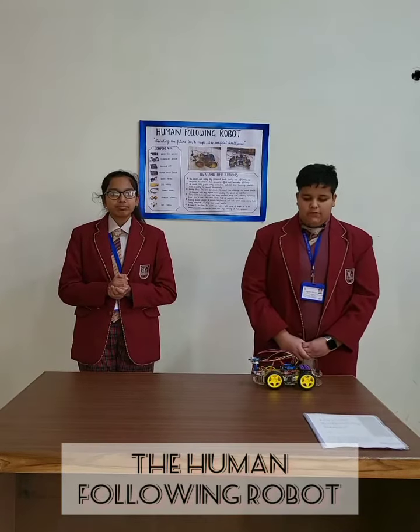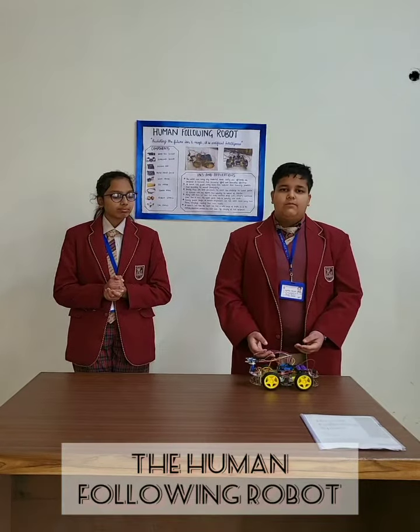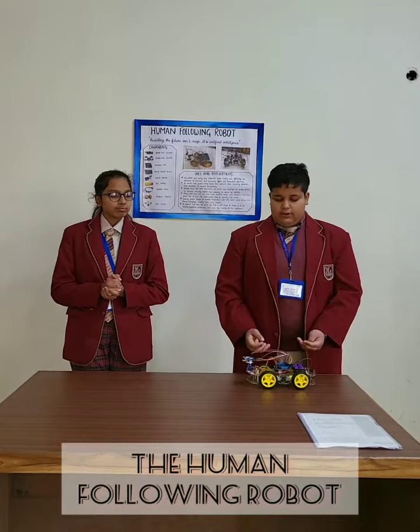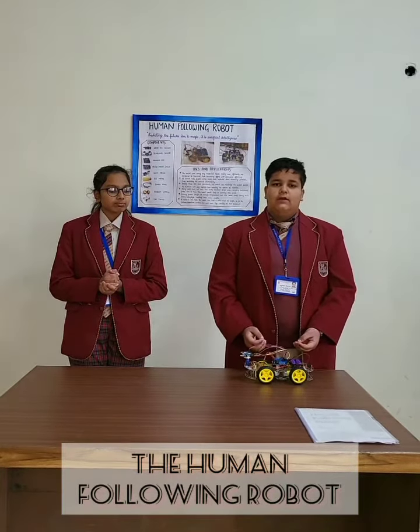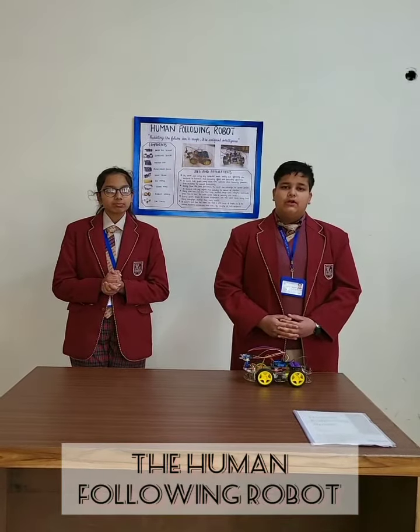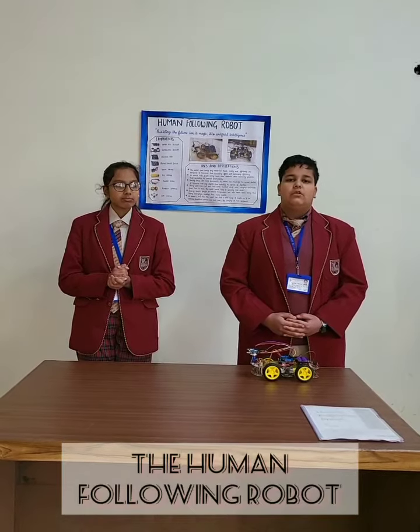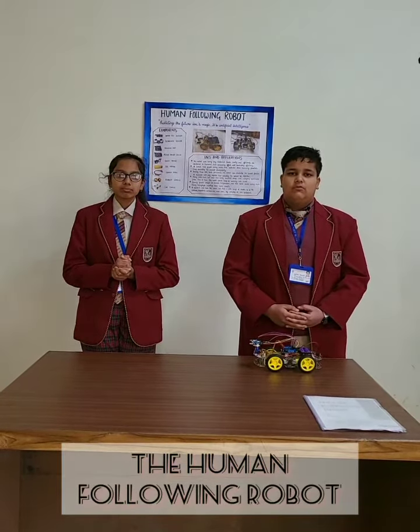We also have a future scope for this robot. Functions like voice command can be added to make it more functional. It can also be programmed to identify the things it is carrying so that it can hand out the required materials when asked to do so. During times of Covid, it can also help maintain a safe distance of 6 feet by making a beeping sound when anyone comes in the range of the robot.